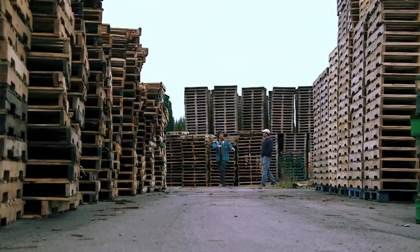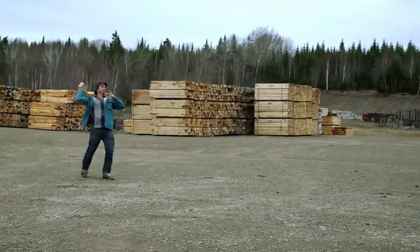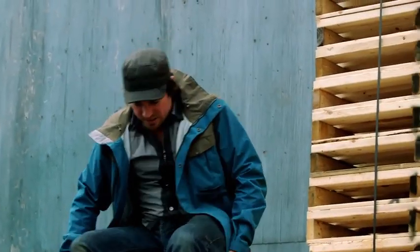We had an idea for the outdoor couch — we wanted it to be made out of pallets. We came back to the pallet factory, which I initially missed a long time ago. This place is awesome. This is going to be a really great build. I can't wait. I had no idea a pallet factory would be so big.